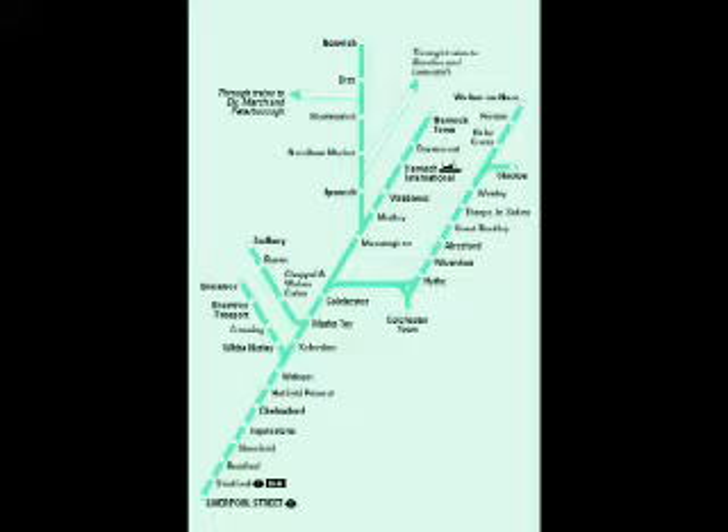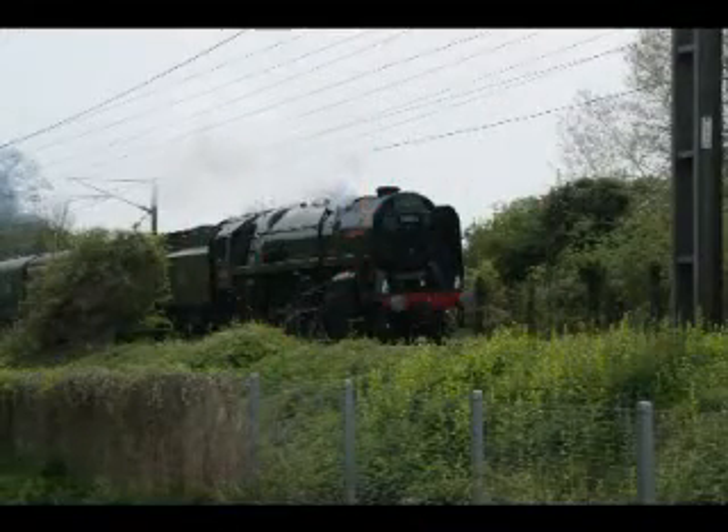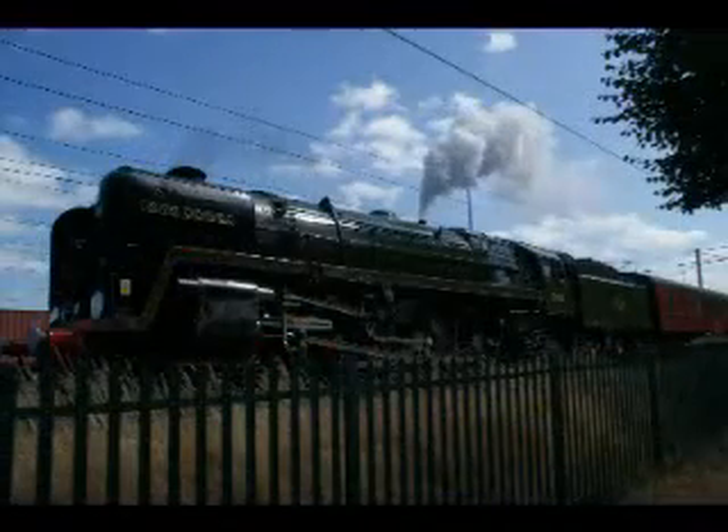Welcome to another edition of East Angling Steam. In this programme we will be looking at mainline steam in the Ipswich area. Fittingly, we start with Britannia 70013 Oliver Cromwell, which until 1986 was a local engine, and since her restoration in late 2008 she has made several visits to her old stamping ground. She is seen here running through Ipswich station.